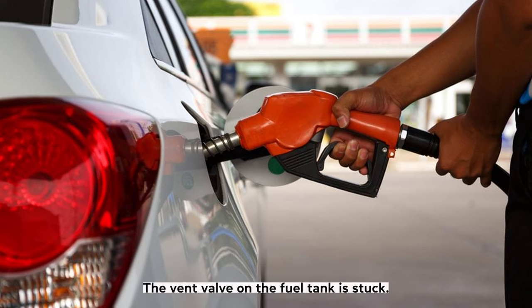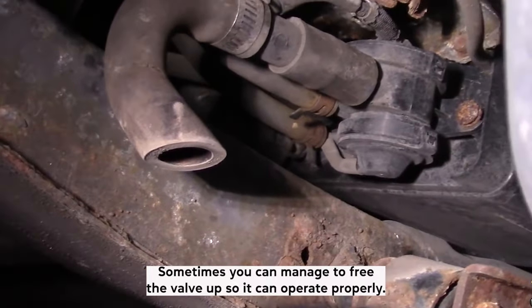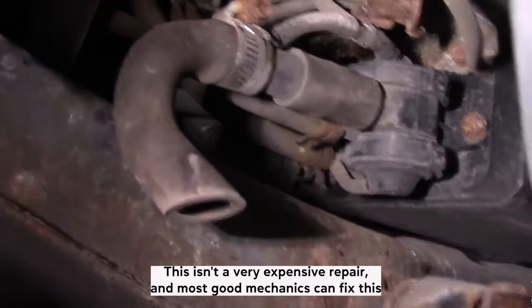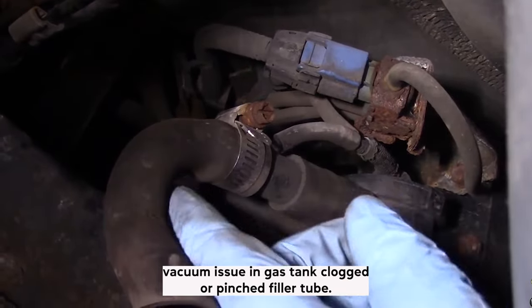Another issue is that the vent valve on the fuel tank is stuck. Sometimes you can manage to free the valve up so it can operate properly. Other times you'll need to replace it. This isn't a very expensive repair, and most good mechanics can fix this.